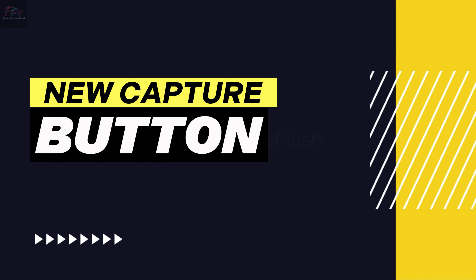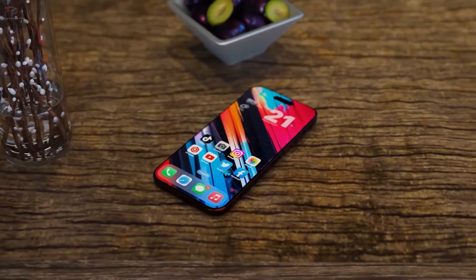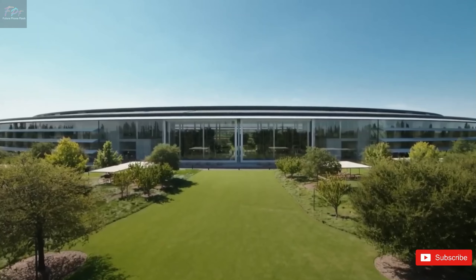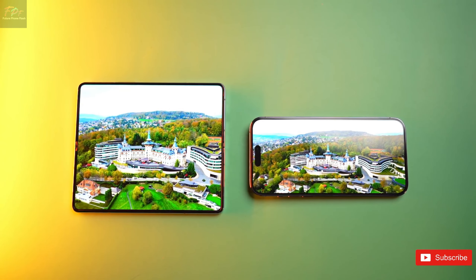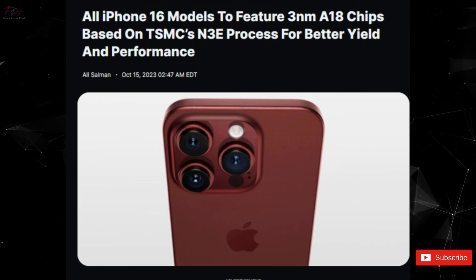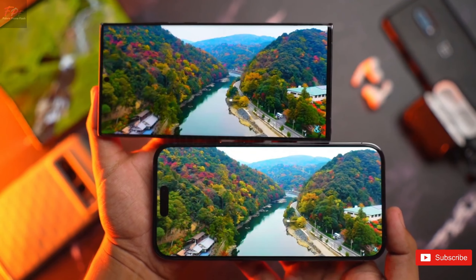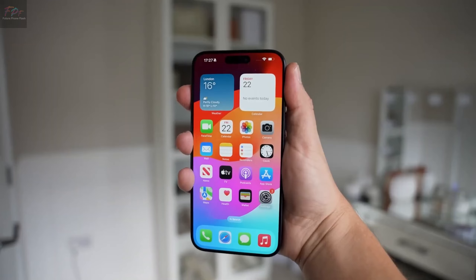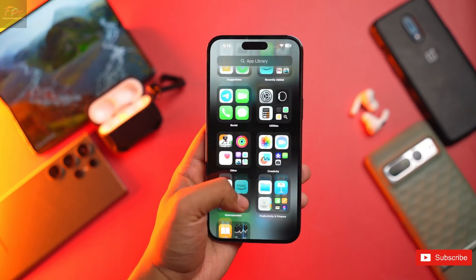Let's start with the buzz about the iPhone 16 Pro's potential game changer: a brand new capture button. Leaked case designs, particularly one highlighted by Sonny Dixon, hint at this exciting addition. Located just below the power button, this feature aims to transform how we take photos and videos, making it feel more like using a traditional camera.